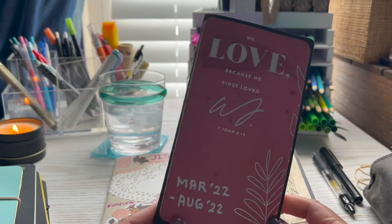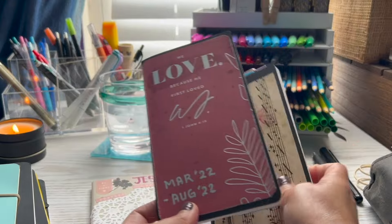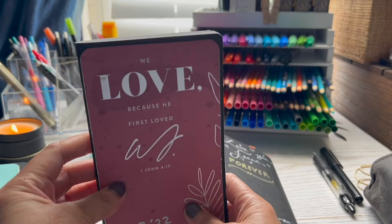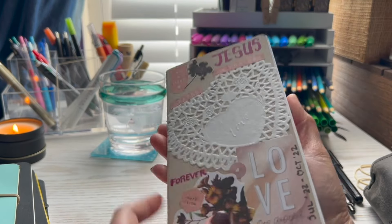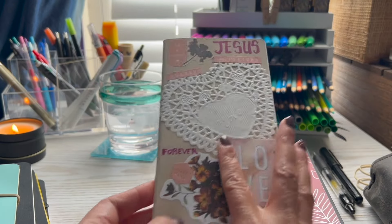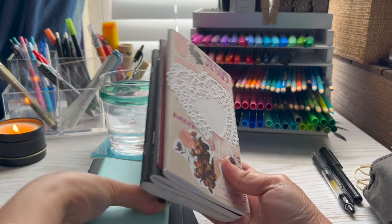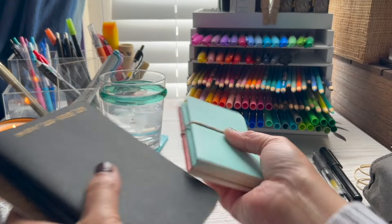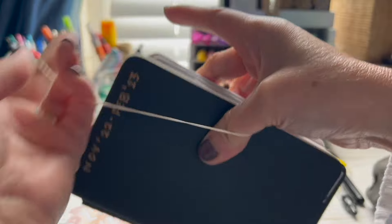Oh my goodness — first day back to the office! That was September 2022, so I've been back a year and four months. Of course this week with the snow and ice storms it would've been better to stay home and work. This is how I used to track my YouTube — I'd put a little TV icon. I now track my videos in my commonplace book. This was my first book, October 2021 to March 2022, with the calendar running to December 2022. I stopped because my journaling surpassed my calendar pages, and that's also why I don't pre-make too many calendars anymore.